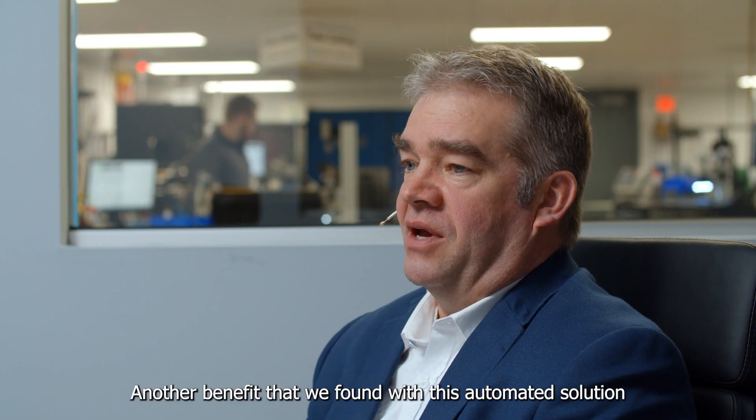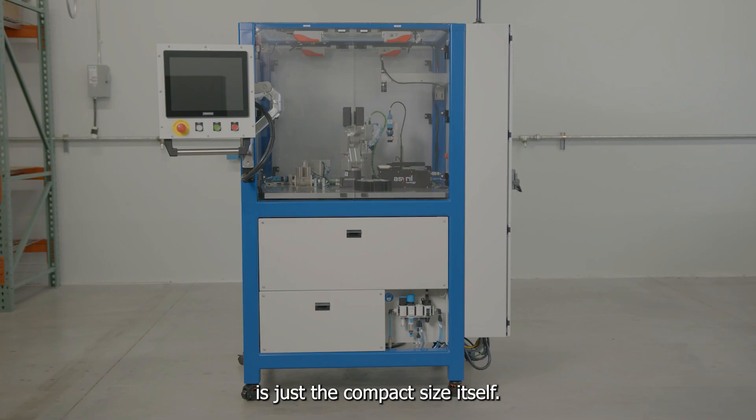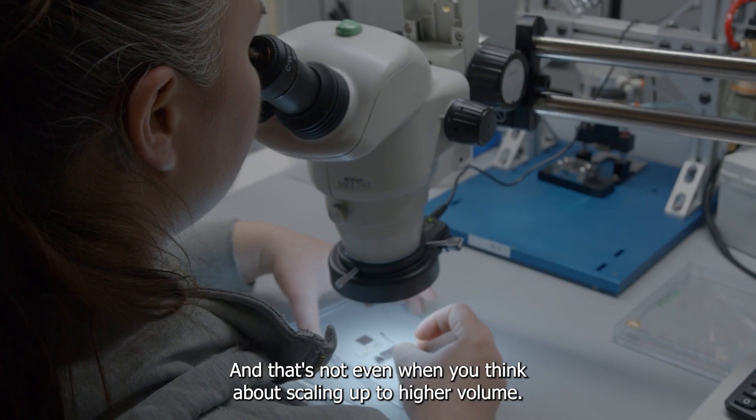Another benefit that we found with this automated solution is just the compact size itself — one-fourth of the space that we're currently using, and that's not even when you think about scaling up to higher volume.